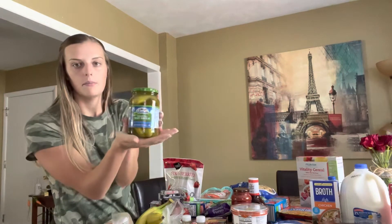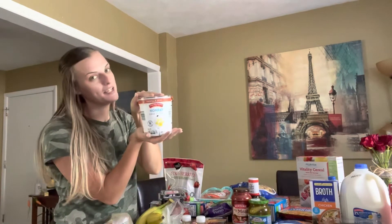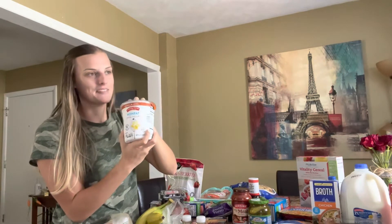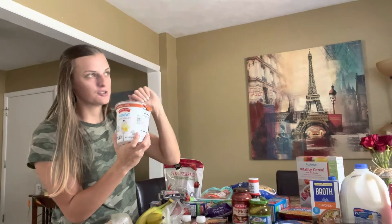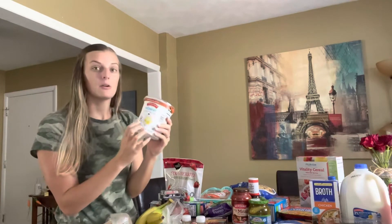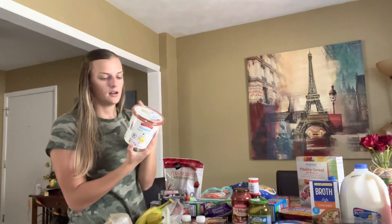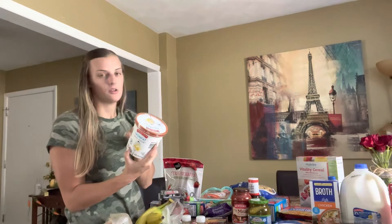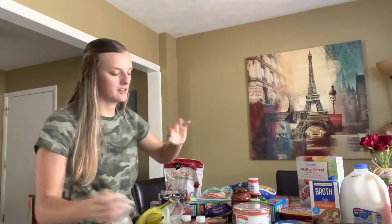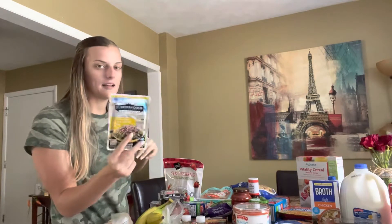I grabbed some pickles for Dylan — his favorite, the kosher dill baby wholes. I got my yogurt, which I love so much. I go through it in about a week and a half since it's pretty much just me eating it. I measure out the actual serving size, which is 170 grams, so that's how long it lasts. I also got one little pack of tuna for Dylan — he still has some so I just got him one.